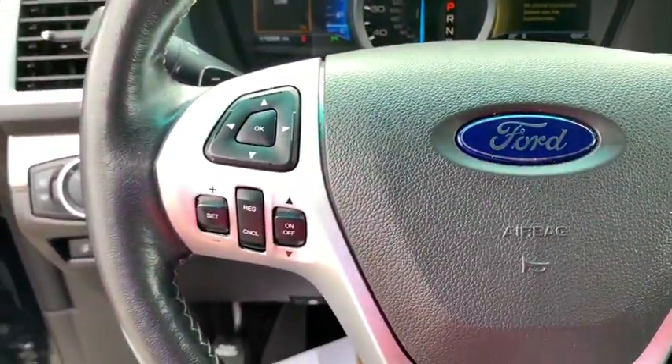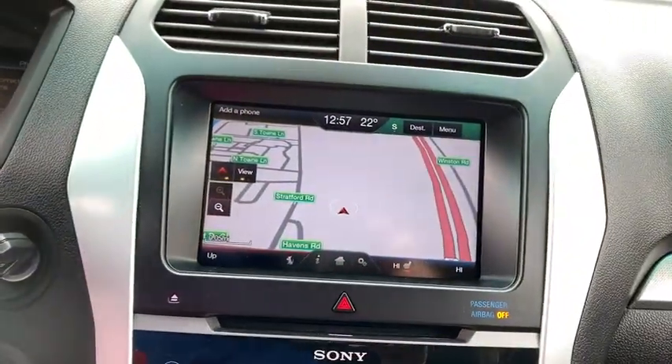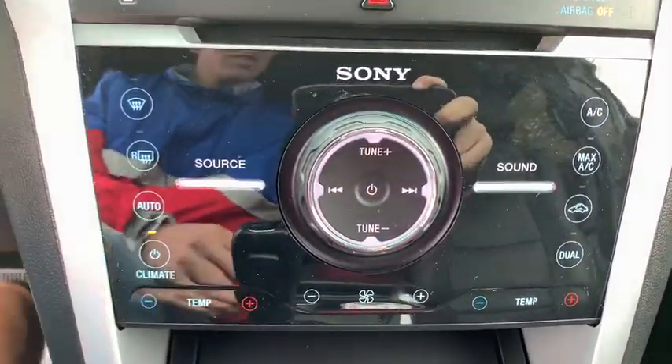Fog lights. Electronic stability control. Compass. Power windows. Trip computer. Rear window defroster. Heated front seat. CD player. Security system. Brake assist. Remote keyless entry.